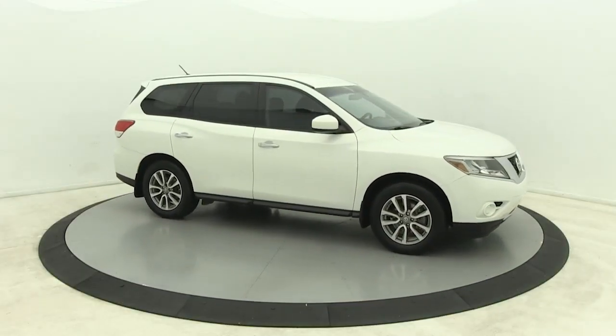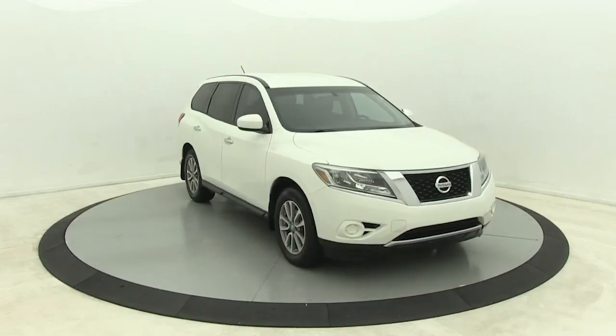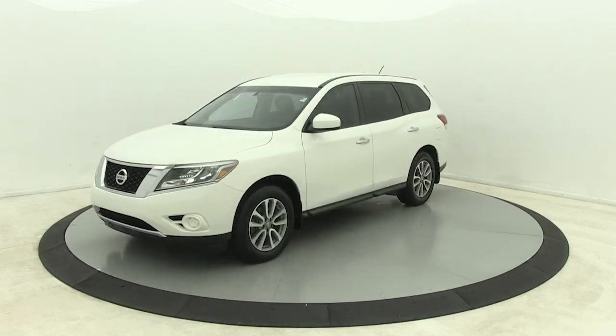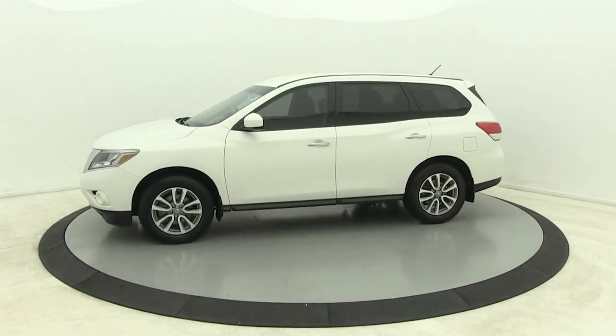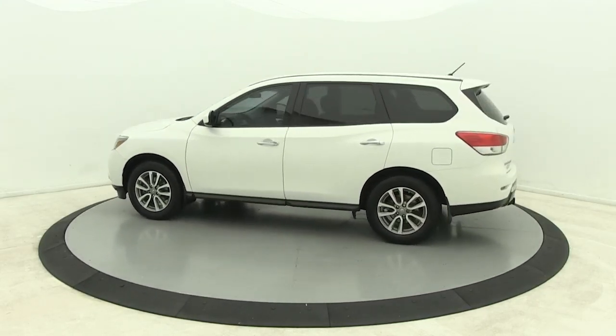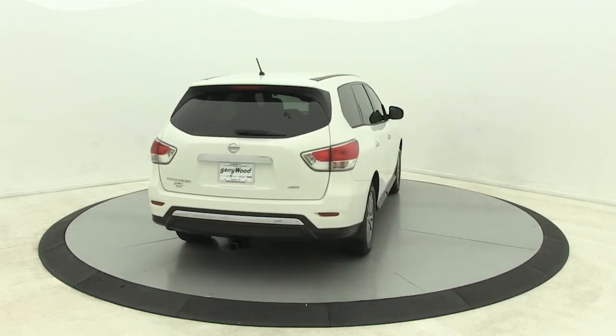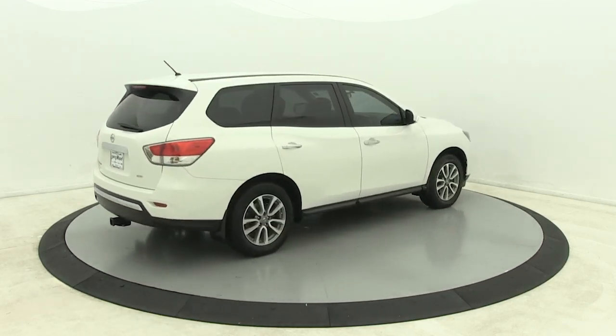Take a moment to check out the 2014 Nissan Pathfinder. This vehicle is an outstanding buy with fewer than 110,000 miles on the odometer. Picture yourself at the wheel of this comfortable and capable Pathfinder. Solid, versatile and smooth, it has all the features you need to make road trips, towing and household projects a breeze.